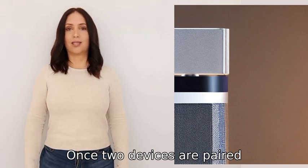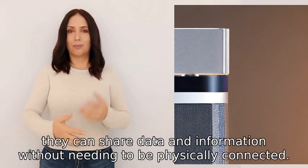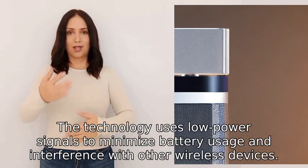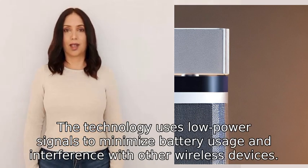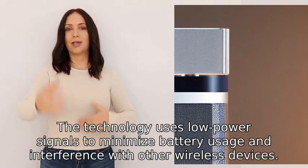Once two devices are paired, they can share data and information without needing to be physically connected. The technology uses low-power signals to minimize battery usage and interference with other wireless devices.